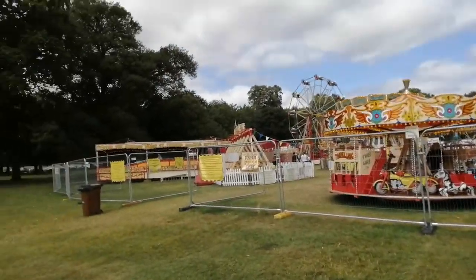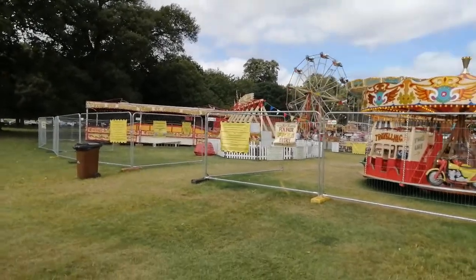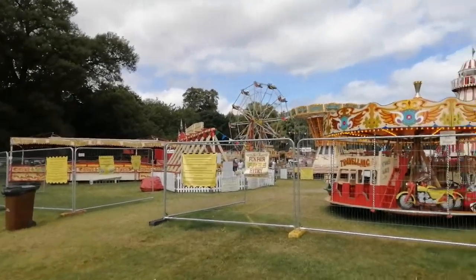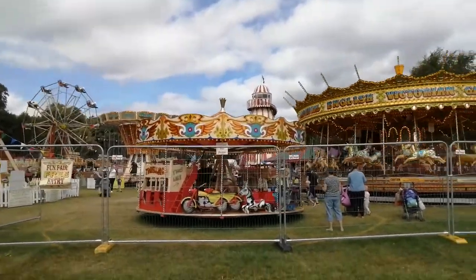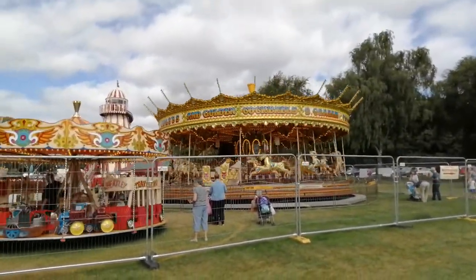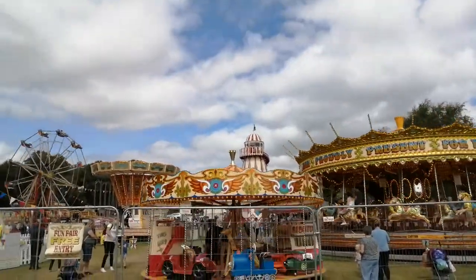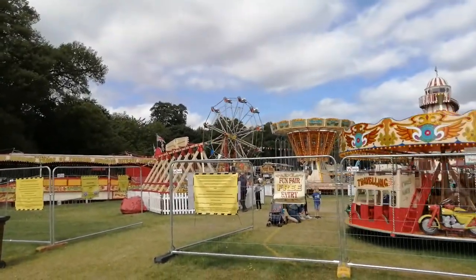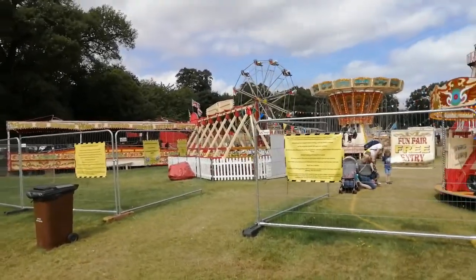There's a cakewalk over there which I've been on and thought I was going to fall off. There's a traditional child's roundabout, the galloping horses traditional carousel — I love those things. At the back you have the helter-skelter, and there's a Ferris wheel — I go on those every time I can.